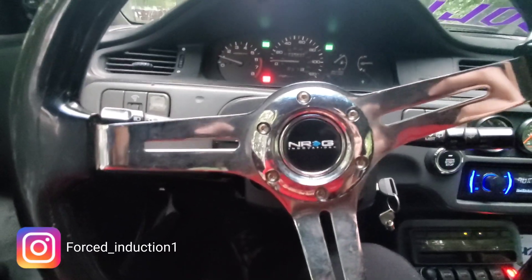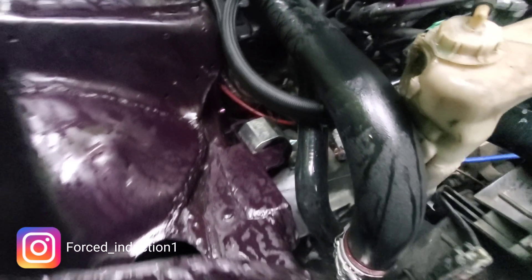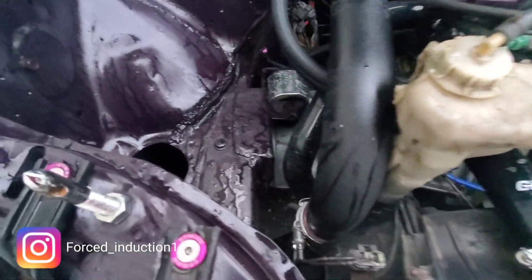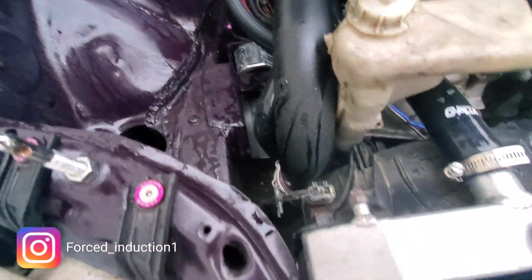I'm going to pop the hood and take a quick look. Sure enough, it's not cooling — it's everywhere. Not sure from where, but let's make it back home. We're back home, still having that cooling issue. Not sure what it is — you can see all the coolant right there. Looks like I'm still building too much pressure.